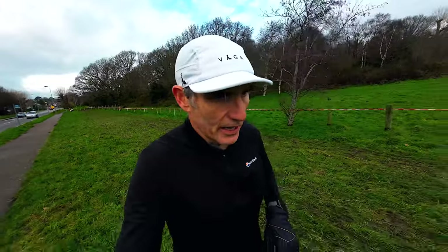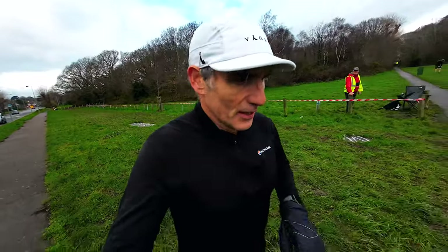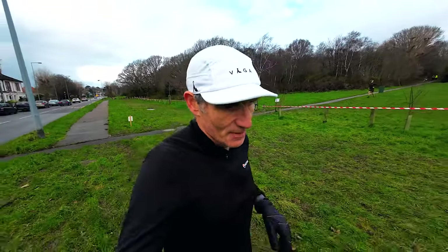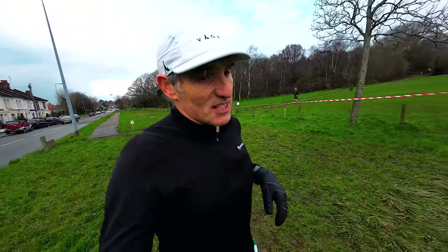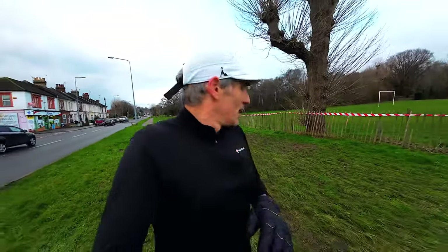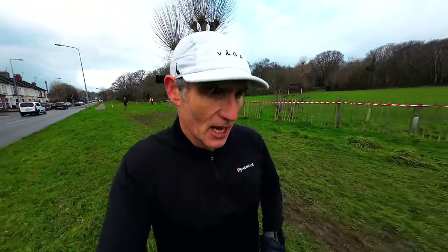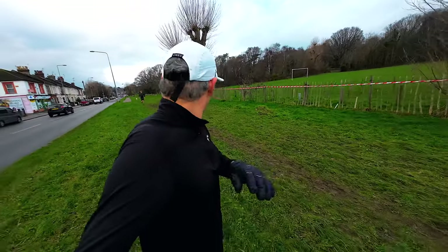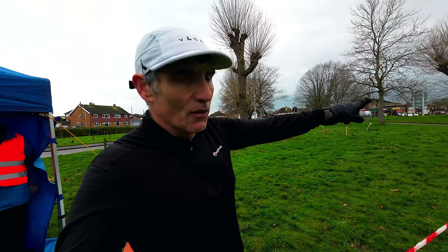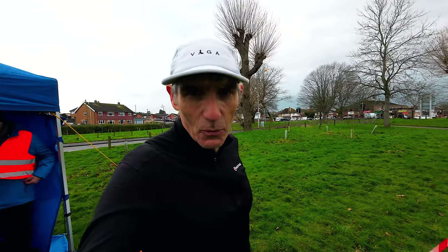I'm just coming to the end of my warm-up lap. The lap is two kilometres — it's hilly, it's muddy, and then we've got this long straight section to finish. The winners of the under 17 race should be coming up behind me any second. So that's my 2k warm-up and the winner of the under 17s is just on the way here now.